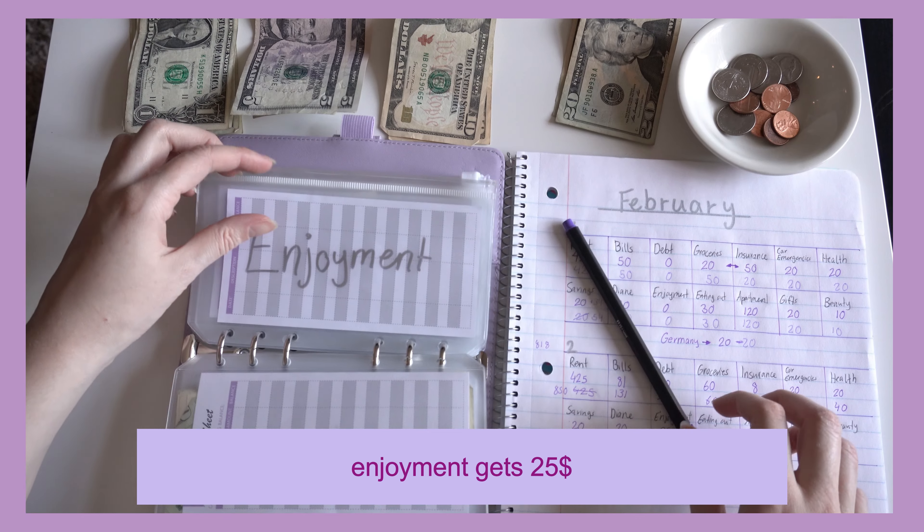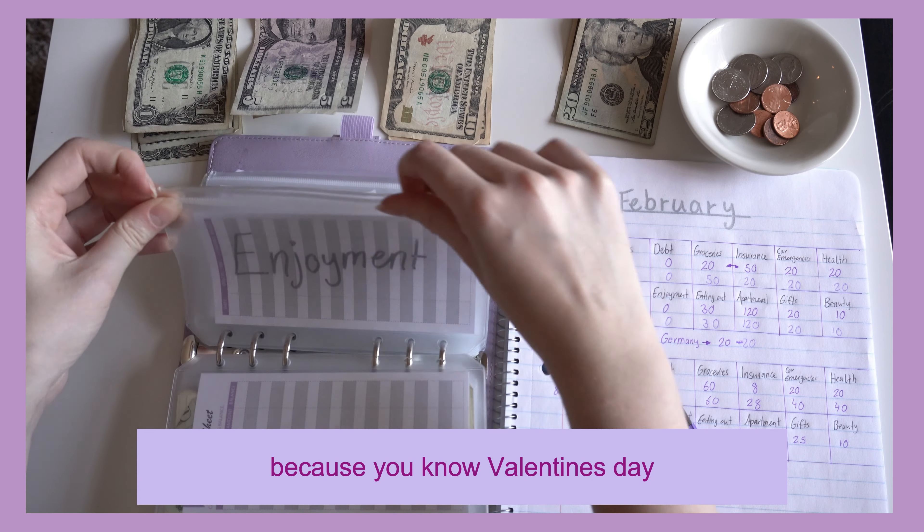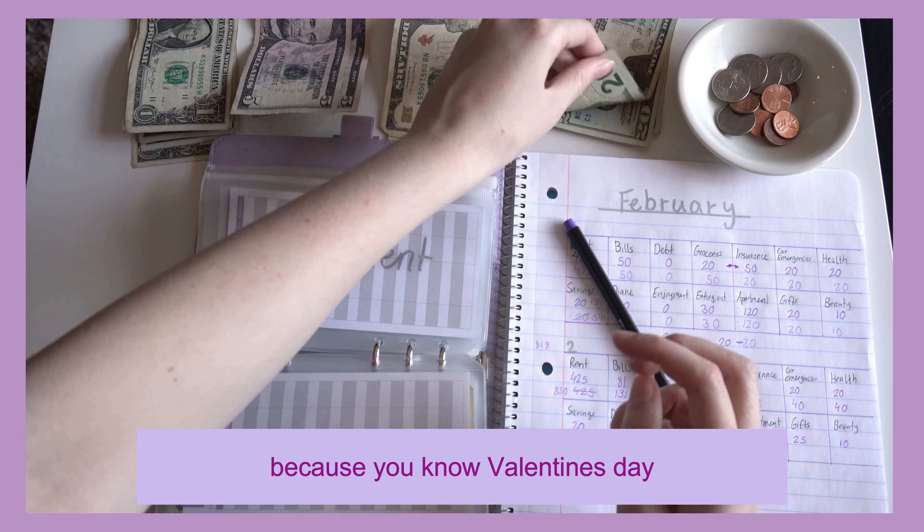Enjoyment gets $25 because, you know, Valentine's Day. Let's go.